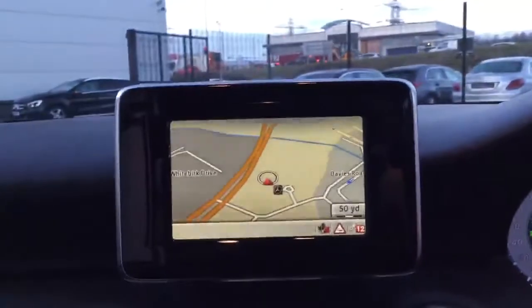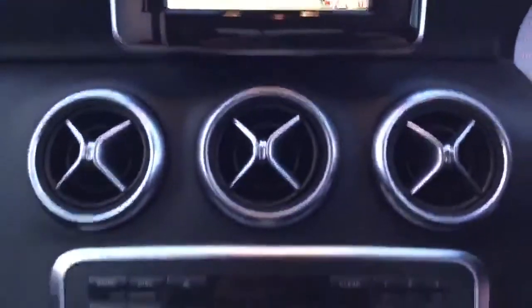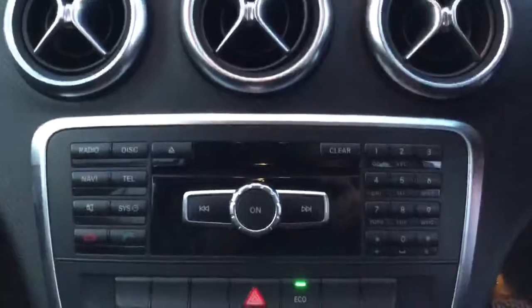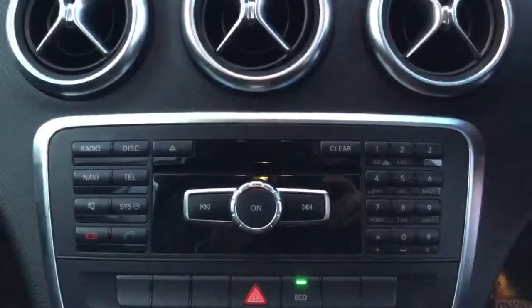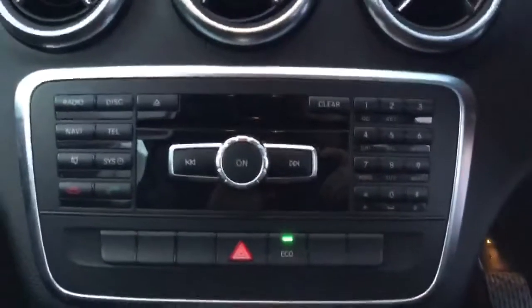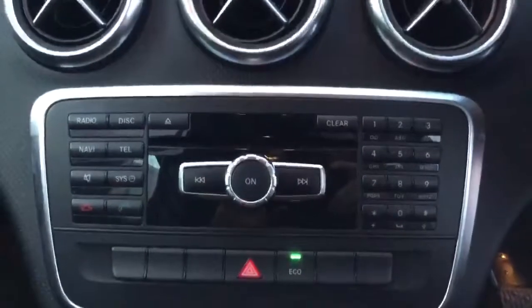This car comes with satellite navigation. It comes with radio, CD player, and telephone with Bluetooth. It also has the eco mode, giving you better MPGs.